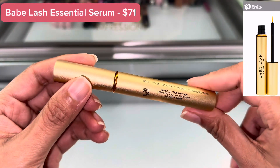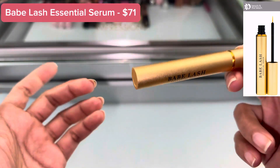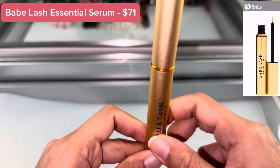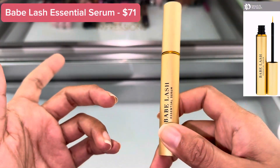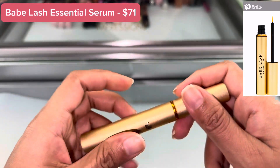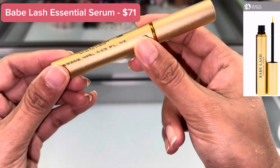This Babe Lash Essential Serum promotes the appearance of length, and the enhancing conditioner helps your lashes look thicker, fuller, and darker — all without needing eyelash extensions, falsies, or mascara. You can use this for 12 months.